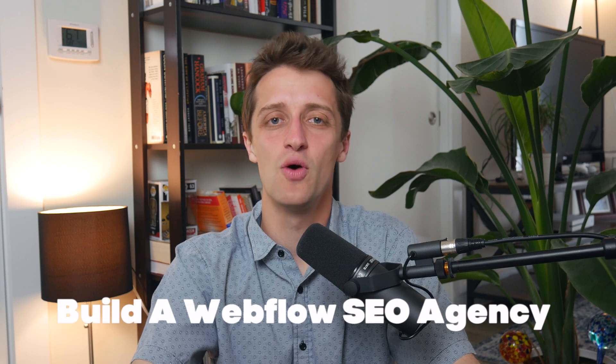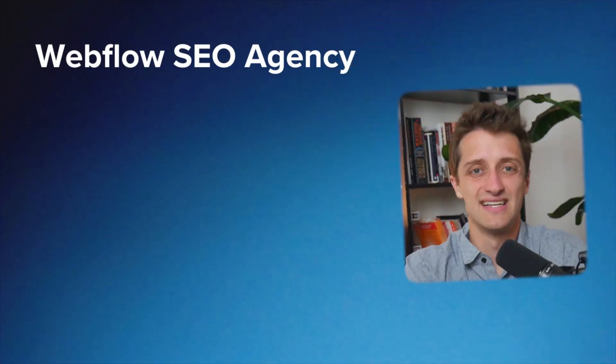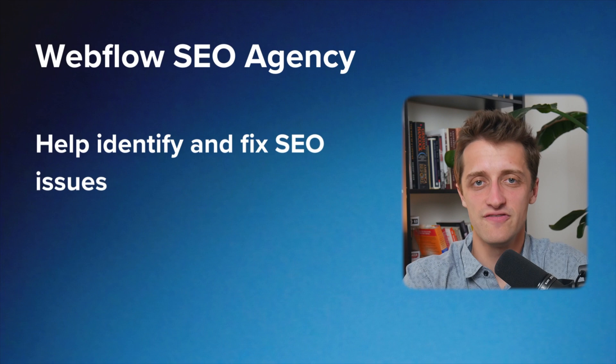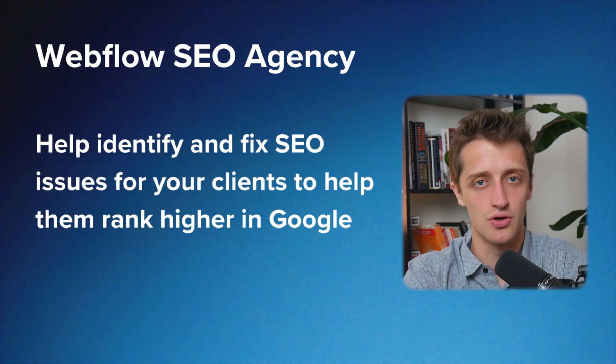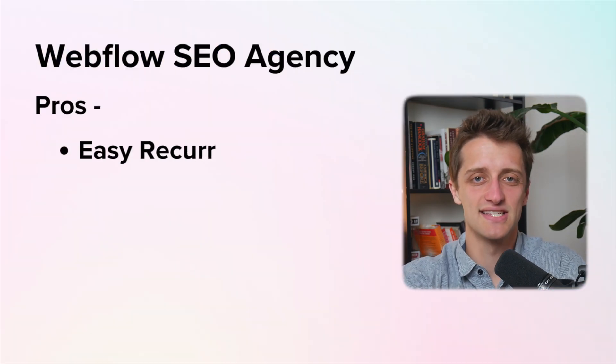The third way to make money in Webflow in 2023 is to start a Webflow SEO agency. SEO agencies help identify and fix SEO problems for their clients so that their clients' websites can start ranking better in Google. One of the main benefits is it's very easy to get monthly recurring revenue — a ton of SEO services offer monthly SEO audits and monthly content creation loaded with the right keywords and SEO best practices needed to help rank better in Google.